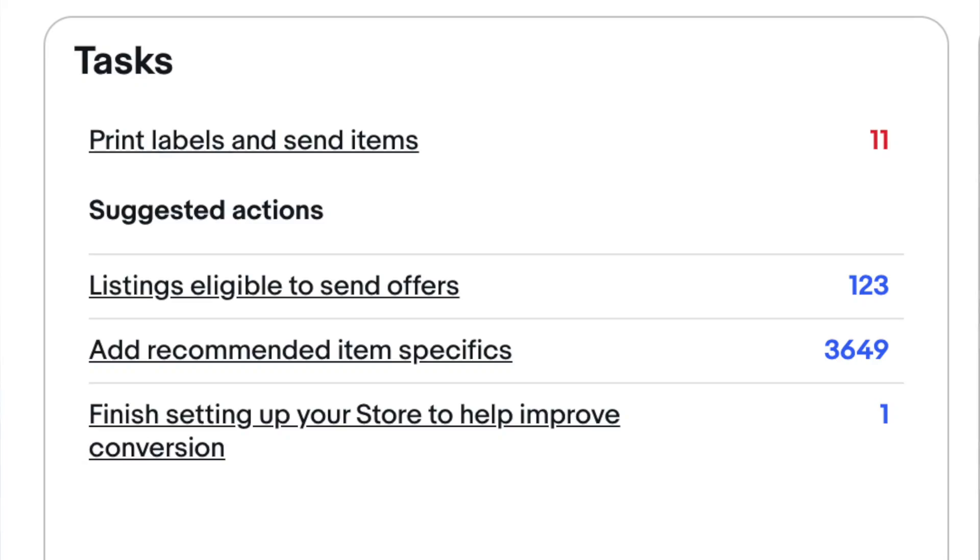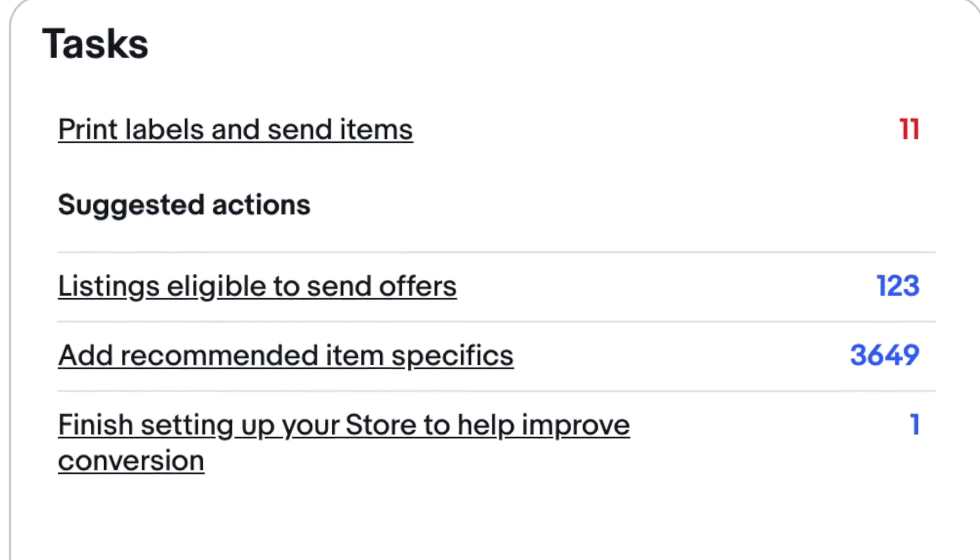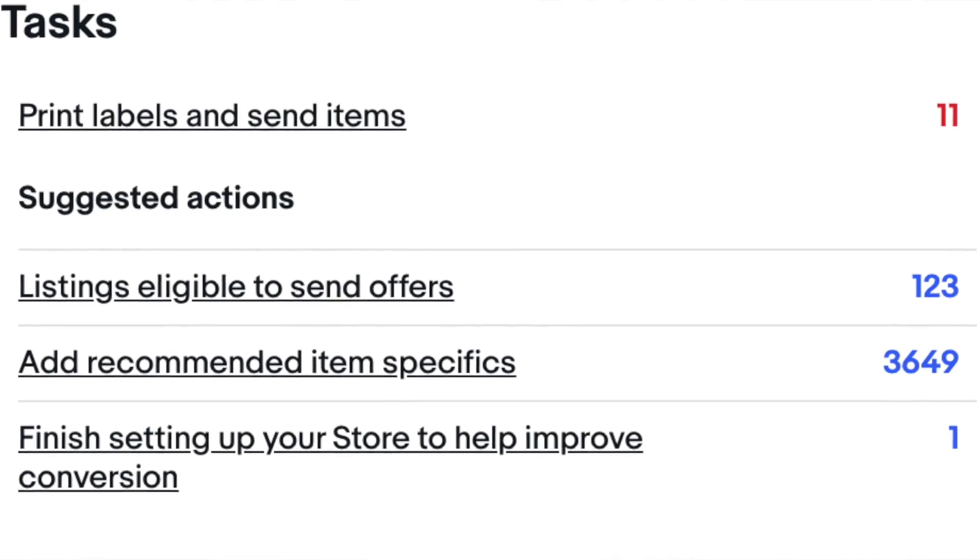Hey guys, it's Mel. Welcome or welcome back to my channel. Today's video is all about eBay stores. If you do have an eBay store, you might have noticed in the last few days there's a new prompt coming up in the seller hub underneath the tasks, asking us to finish setting up our store to help improve conversion rate.